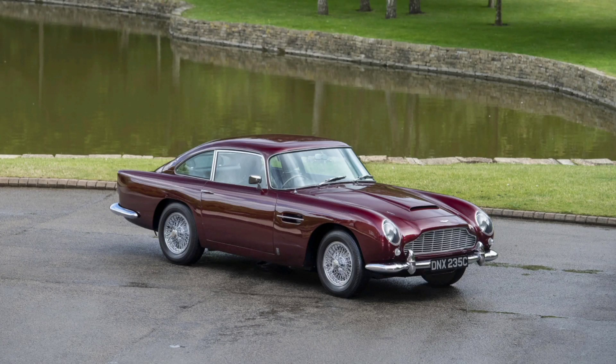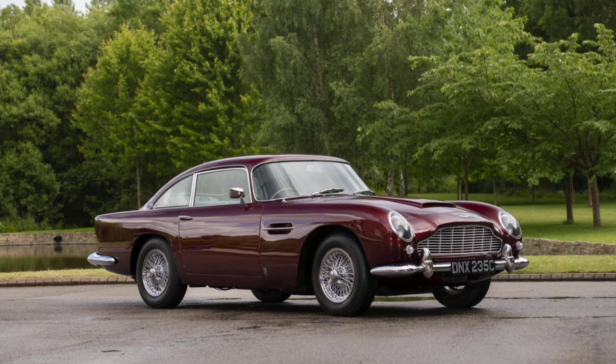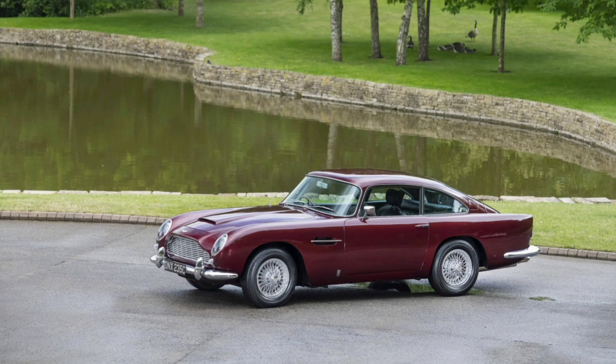The Aston Martin DB5, introduced in 1963, is one of the most iconic models from the British automaker. This model became famous for its elegant lines, advanced technology at the time, and, of course, its role in James Bond films.